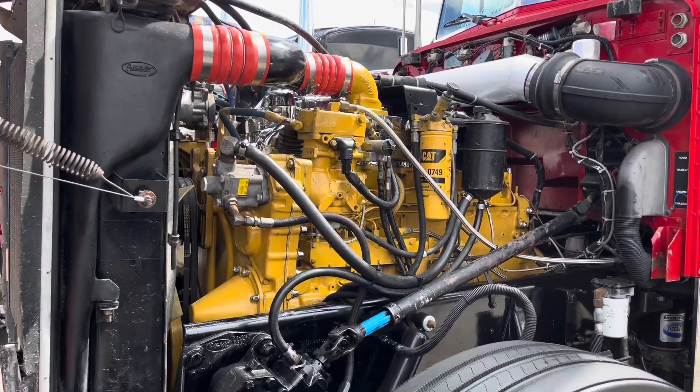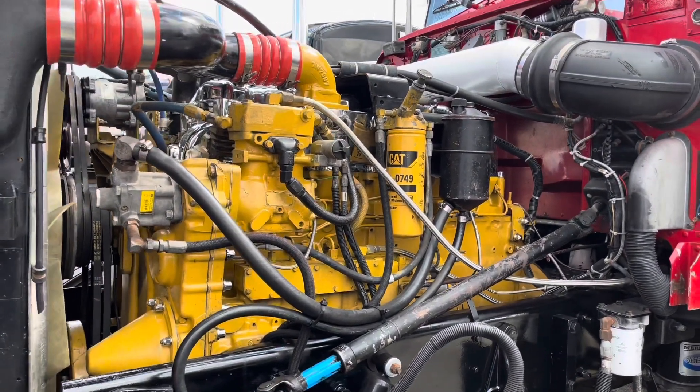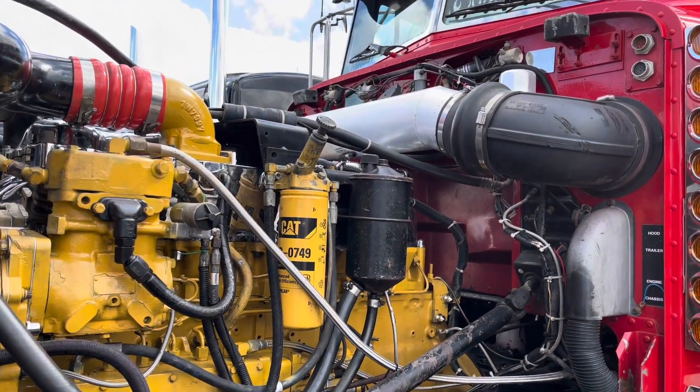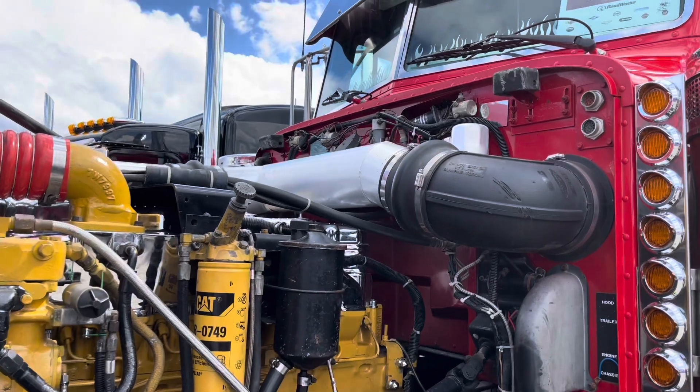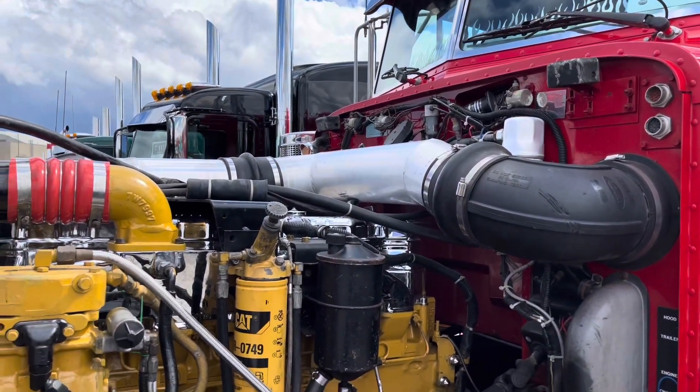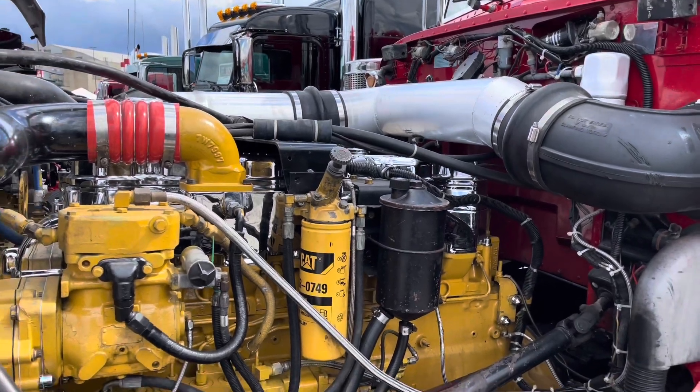We got a unibilt, it's all on air ride, 320 wheelbase. We just decided to put it on the road a couple years, and I drove it to Arizona, California and back. The engine went down there so I decided to park it — it's set for about 10 years.